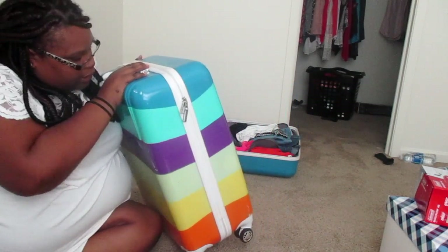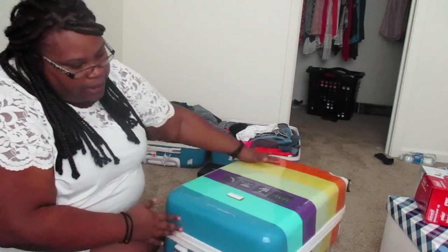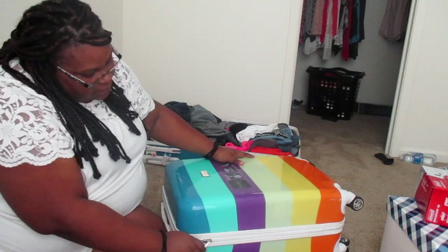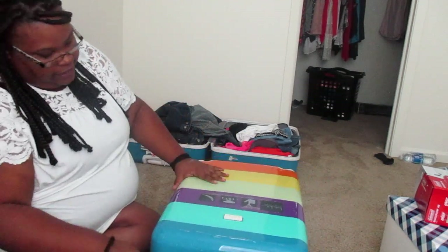This is my suitcase. I've already packed my stuff because we're leaving very soon, but I'll show you some tips of how I packed. I got all my clothes, shoes, and everything in here.